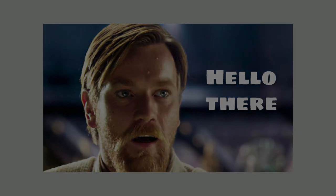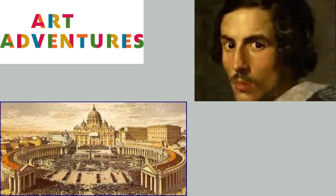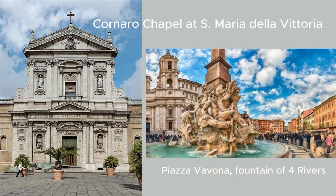Greetings, and welcome to Art Adventures, our journey through the world's greatest artwork. We're going back in time to the Baroque era today to examine the life and compositions of the illustrious Gian Lorenzo Bernini. Buckle up as we explore the enthralling Cornaro Chapel and the lively Piazza Navona, uncovering the mystery behind his works.